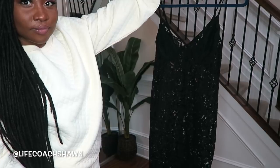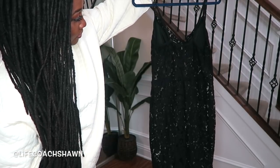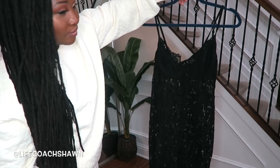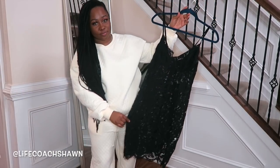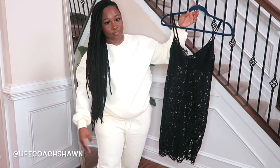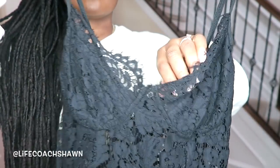I almost forgot to show you guys this piece — it's a piece of lingerie and I really really like this nice sexy little piece. I was not going to be trying this on — you would never catch me in lingerie on Barack Obama's internet! But it's a super cute piece and I'll post a picture of what it looks like online.